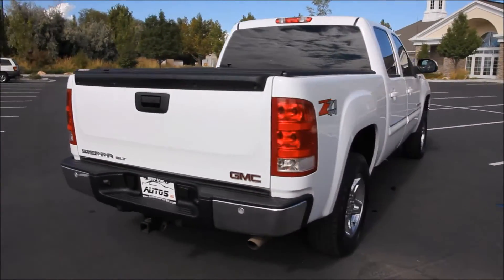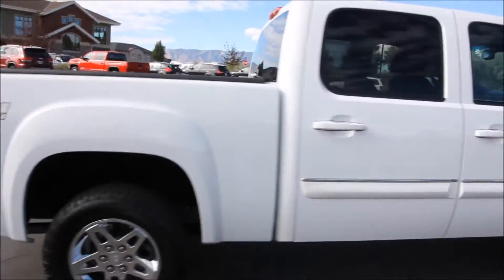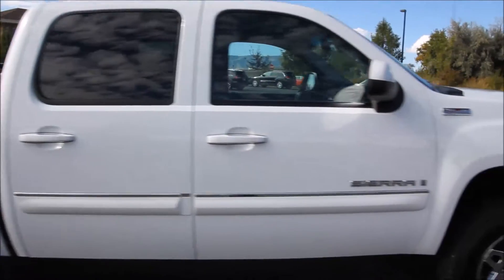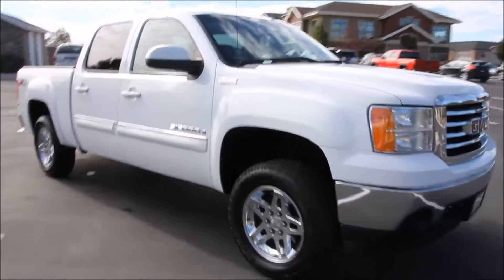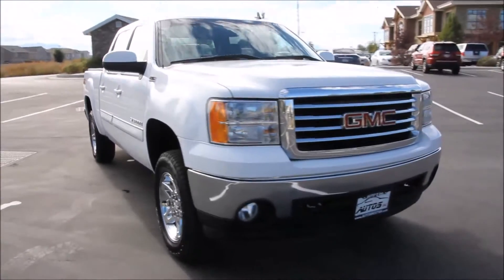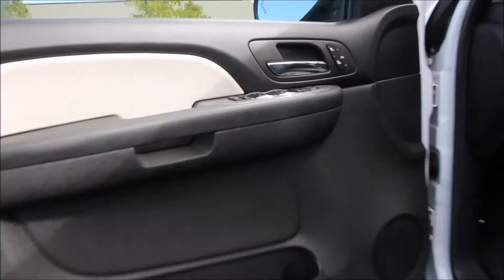Here on the exterior, it features the all-terrain package and Z71 off-road package, Hankook DynaPro ATM 265-65R18 tires with 18-inch GMC factory premium wheels, the factory trailer brake, fog lamps, bed cover, remote entry, and of course the factory trailer tow package.